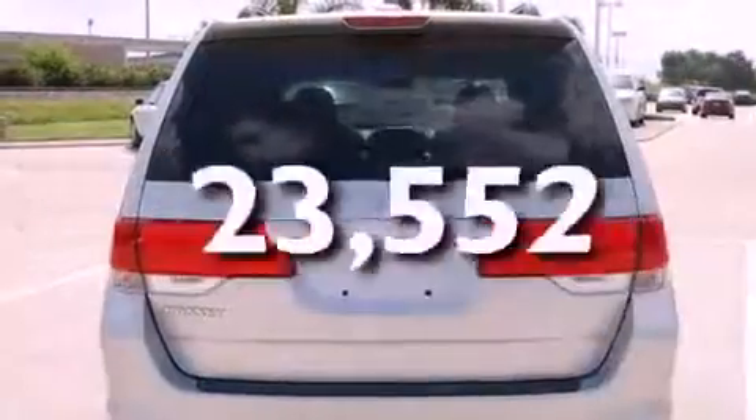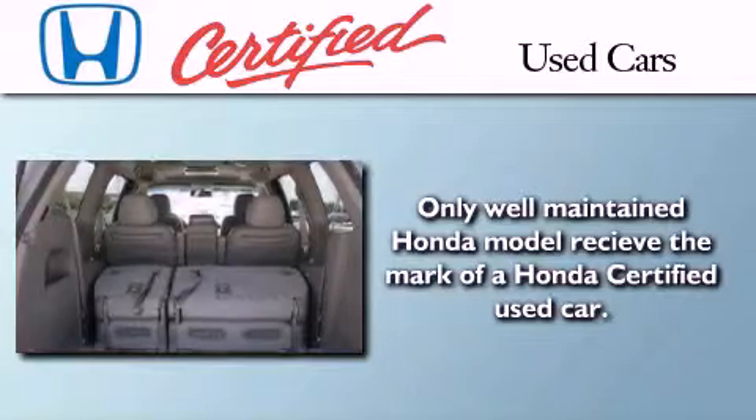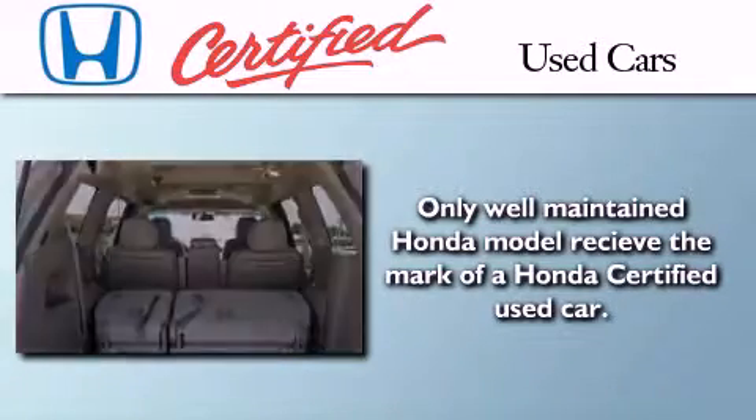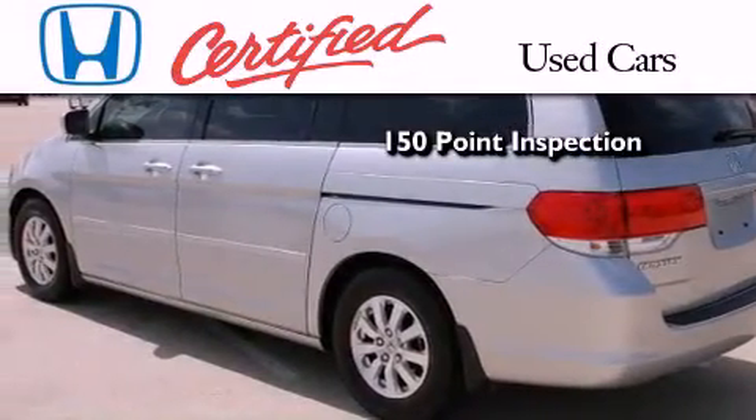This vehicle has fewer than 24,000 miles on the odometer. In addition to the innovative engineering and quality manufacturing that is part of every Honda, this certified Honda includes an exhaustive 150-point mechanical and appearance inspection.